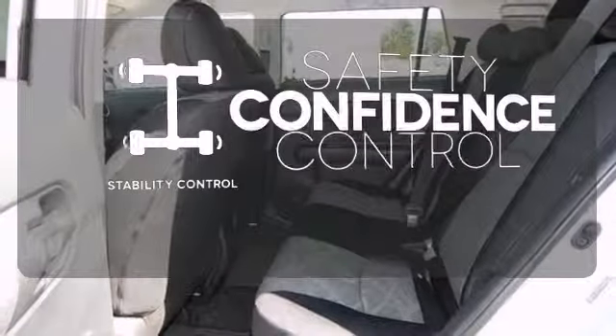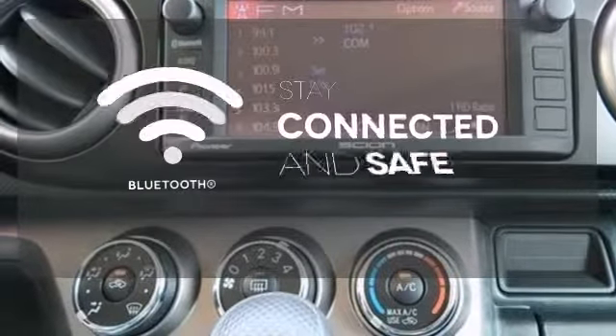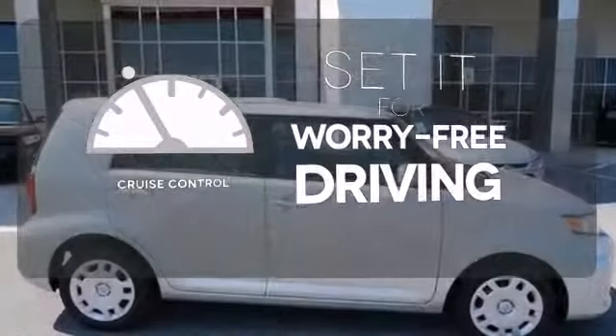Staying on the right path has never been easier thanks to the stability control. Bluetooth wireless technology keeps you in command and in touch. Cruise control sets the standard for worry-free driving.